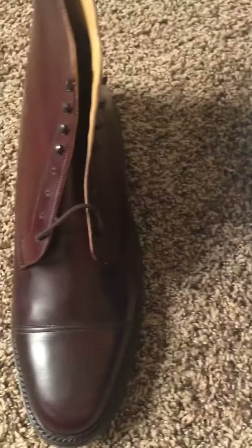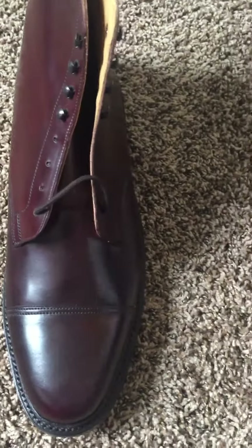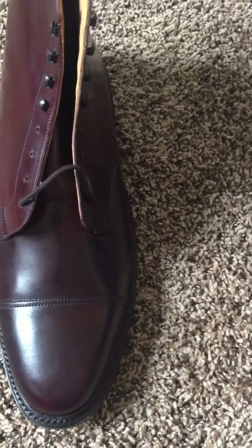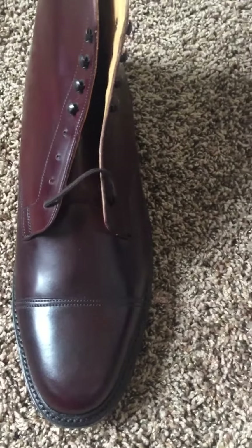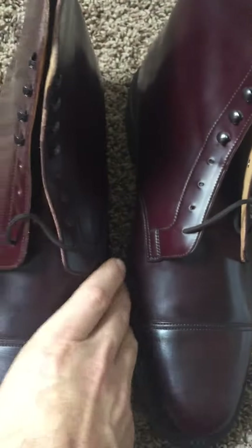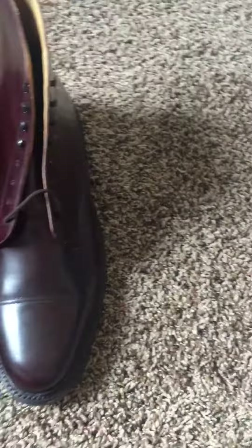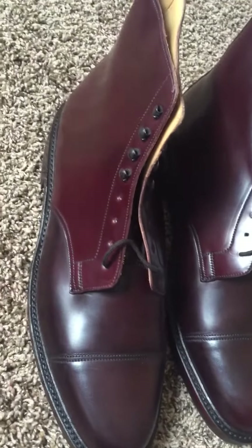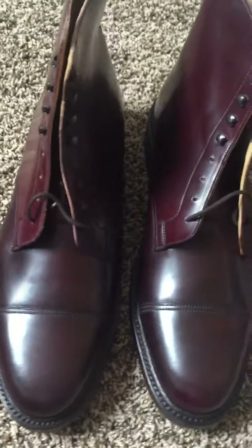And there's the boot. This particular boot is made out of Burgundy Shell Cordovan and is made by Crockett & Jones for Brooks Brothers. This is actually the only pair of Crockett & Jones shoes or boots that I have in Burgundy.